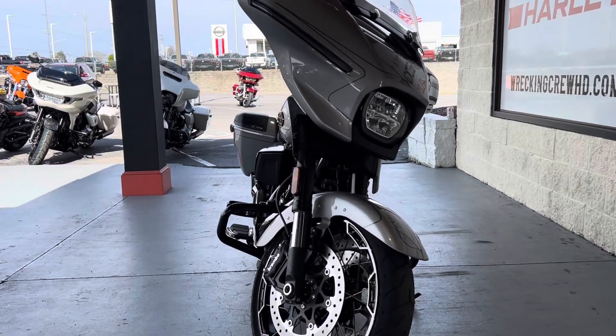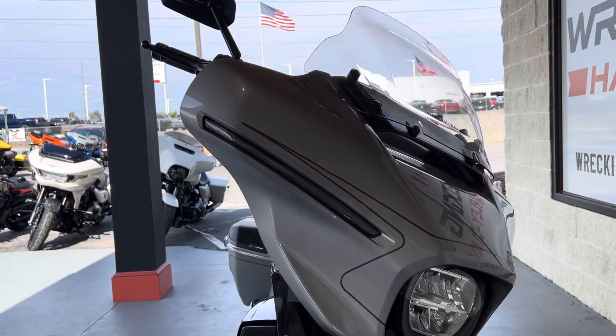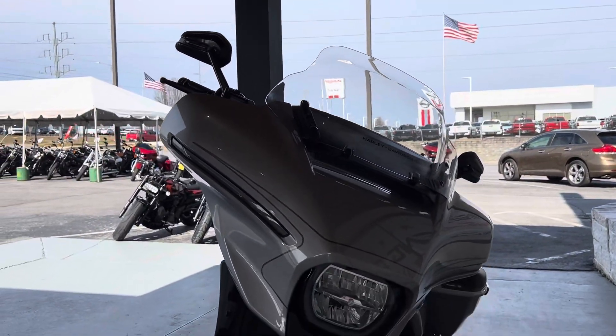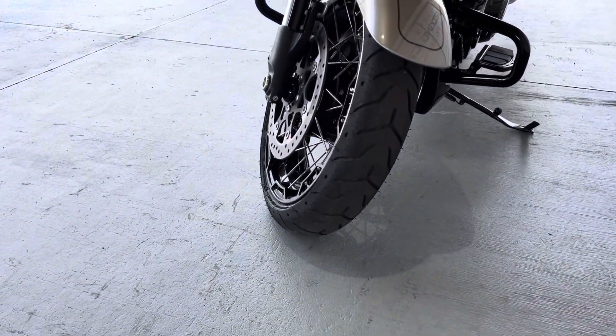What's going on guys, Casey here at Wrecking Crew Harley-Davidson, here to showcase you guys another beautiful bike we have here. Now this is a 2023 Street Glide CVO. As some of you guys already know, the CVO stands for Custom Vehicle Operations.